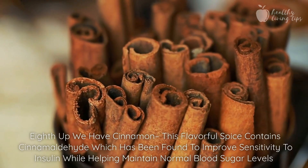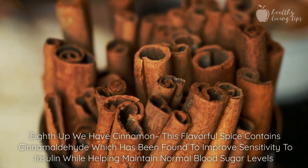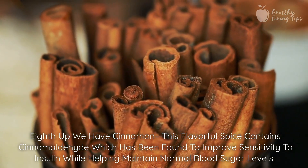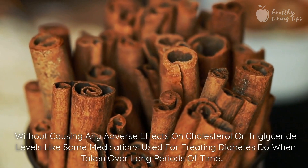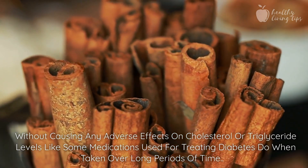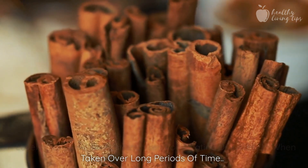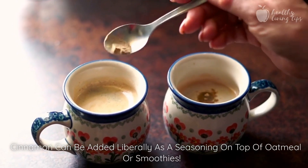Eighth, we have cinnamon. This flavorful spice contains cinnamaldehyde, which has been found to improve sensitivity to insulin while helping maintain normal blood sugar levels without causing any adverse effects on cholesterol or triglyceride levels like some medications used for treating diabetes do when taken over long periods of time. Cinnamon can be added liberally as a seasoning on top of oatmeal or smoothies.